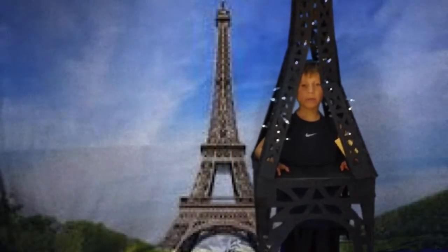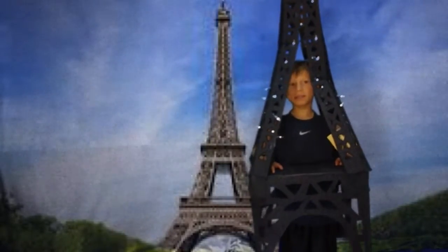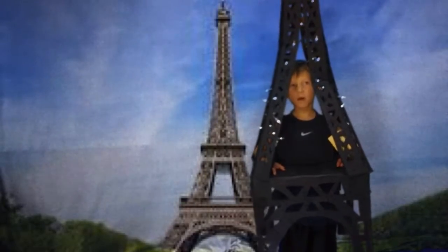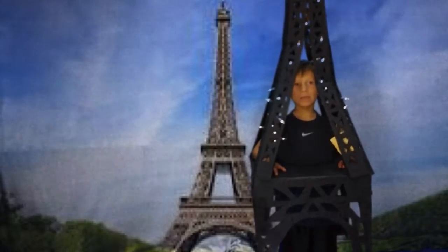Hello, I am the Eiffel Tower. I am located in Paris, France. I was built for the Paris World Exhibition in 1889. Gustav Eiffel designed me and proved that iron could be as strong as stone while being much lighter.